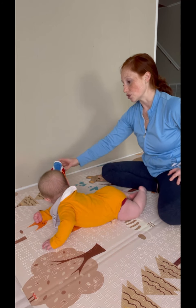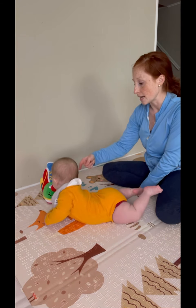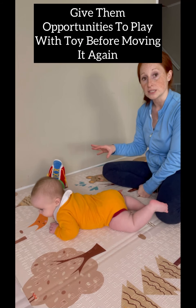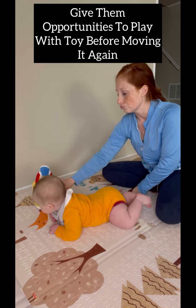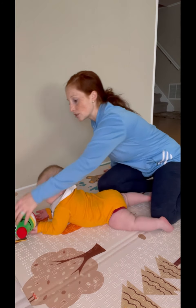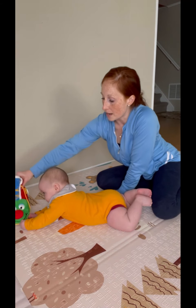So if your baby is starting that engagement of pivoting on their tummy, encourage it by creating opportunities for your baby to have to go towards a toy that they really like. Make sure when you move the toy and they're successful with it, they get an opportunity to play with it in that position. And then when they get distracted or less interested in it, you can either get a new toy or re-engage them in that toy.